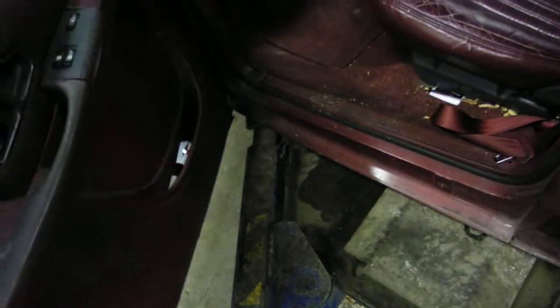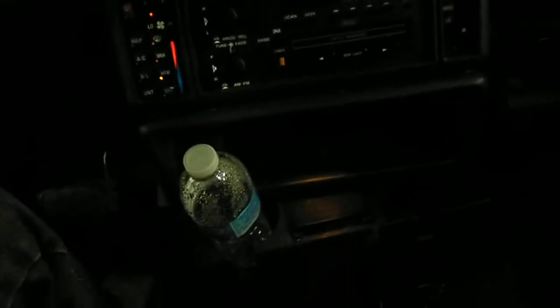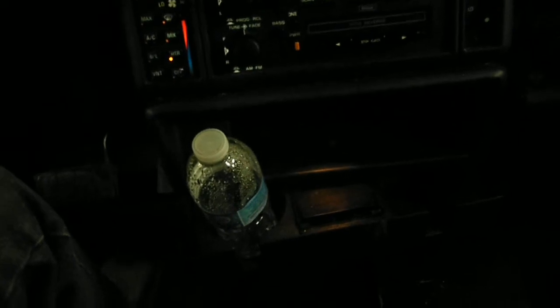Red leather interior, power windows, power locks, remote mirrors, manual seats. Wipers front — manual temp controller, AM/FM cassette, rear heater fan. Seats are pretty tough.